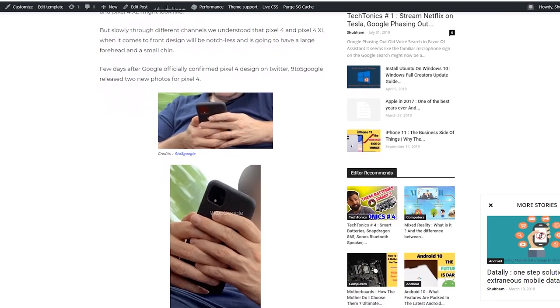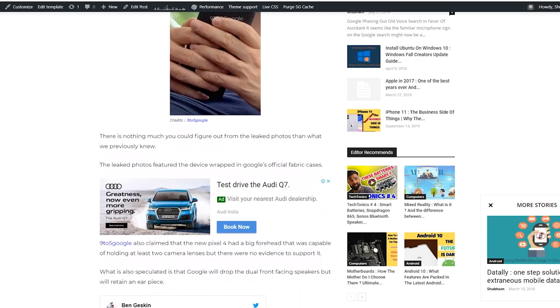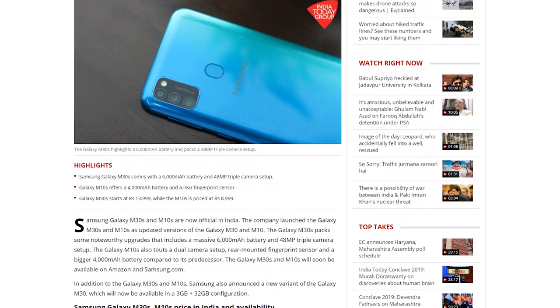It seems until we see Pixel 4 in our hands, we may almost have all kinds of information about it — just like we did when Pixel 3 was going to be released. Let's prepare ourselves for October 15. Talking about smartphones, Samsung has just released the M30s and M10s in India, which are upgraded versions of the Galaxy M30 and M10.